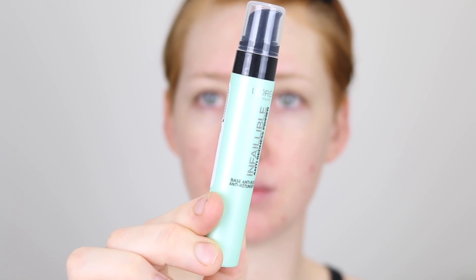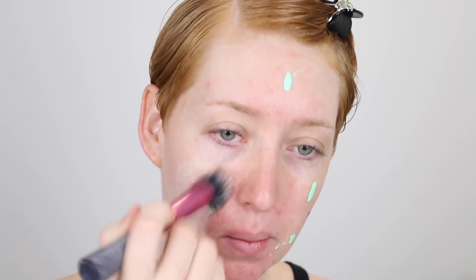To start off I like to go in with a primer that's going to correct my overall redness. One from the drugstore that I have been loving lately is the L'Oreal Infallible Anti-Redness Primer. This one is a really runny formula but I do like that because it spreads really far and it leaves a nice luminosity to the skin. Using a green primer is a really great option if you have overall redness to dull down. I do like to use a brush for this one because it is a runny formula — the brush helps to spread it more evenly.